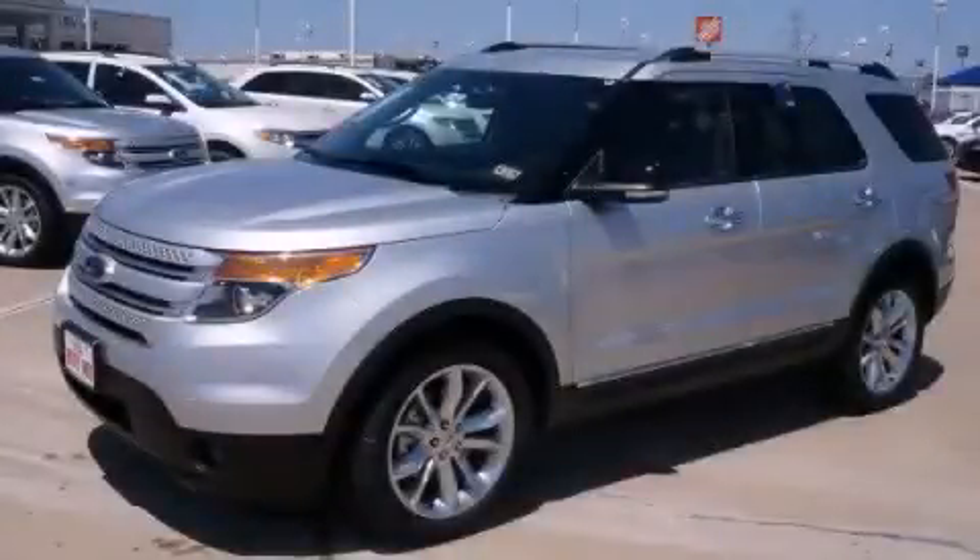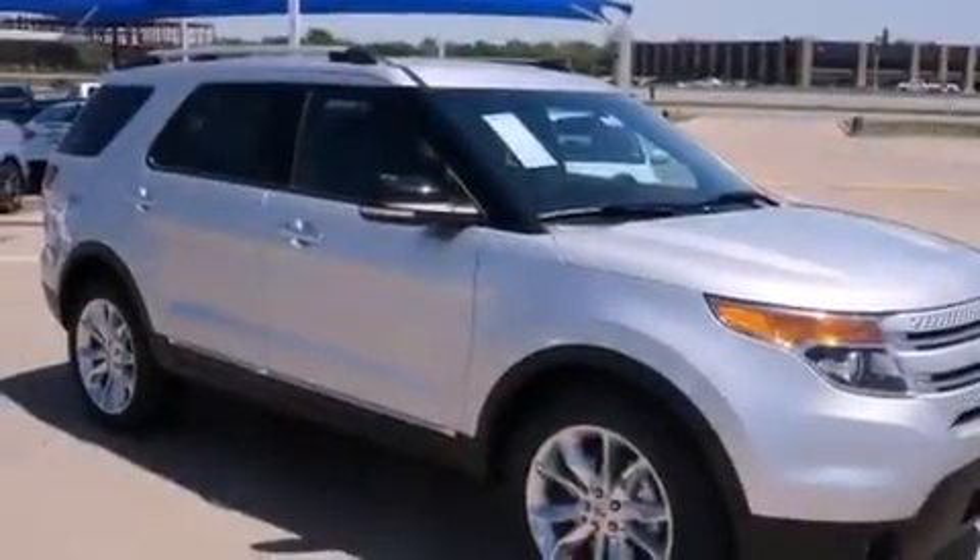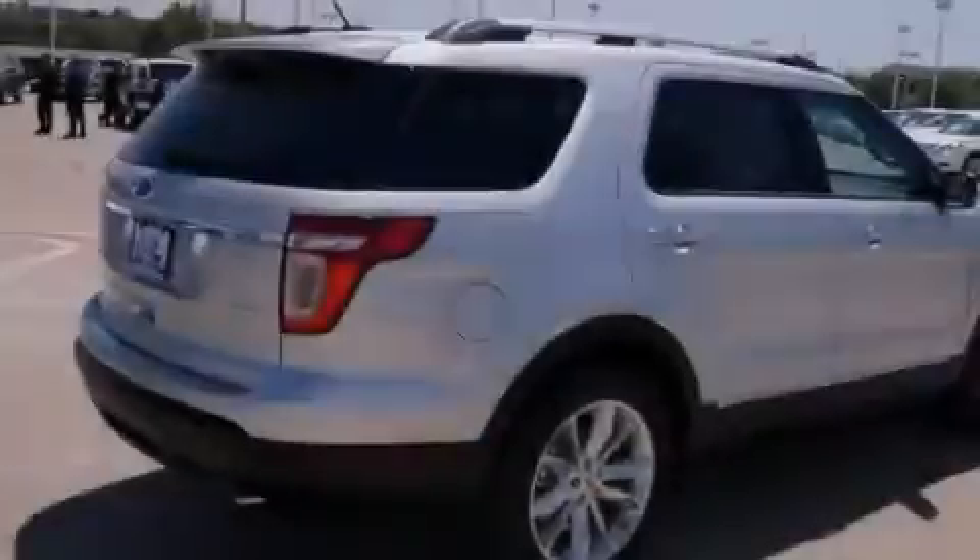This is a brand new 2013 Ford Explorer, a big SUV for big fun. It features a six-cylinder engine and an automatic transmission.